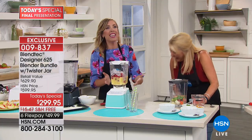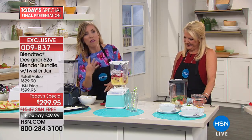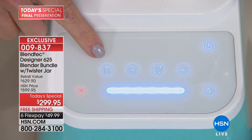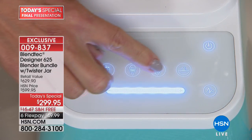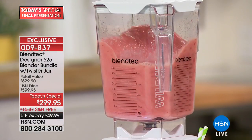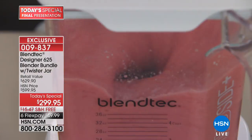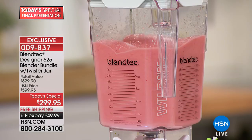The Blendtec blender is that product. In the front you've got four preset programs — smoothie, ice cream, whole juice, and soup. I'm going to press the smoothie button. When you go to your favorite smoothie shop, notice they are using a Blendtec blender — they're not standing there with a stir stick going 'I'll be with the next customer in a minute.'